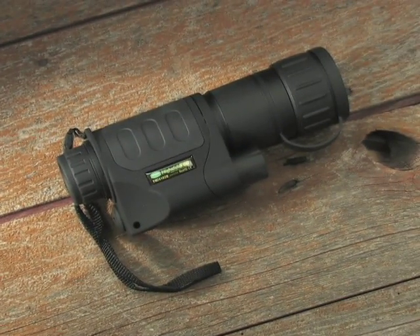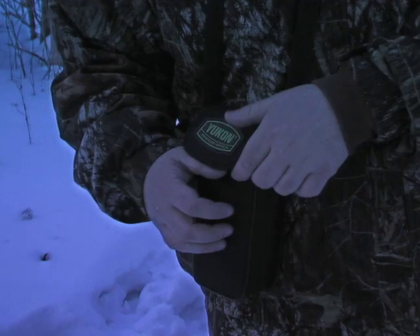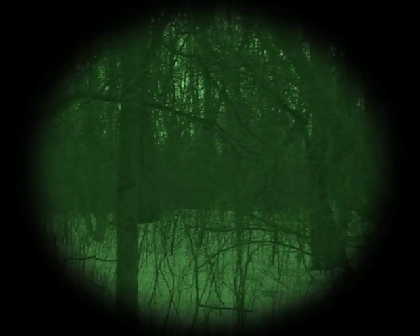Introducing affordable night vision optics. It's the Generation 1 Night Vision Monocular by Yukon. It travels neatly tucked in its own nylon carry case. Switch it on, then focus on what goes bump in the night with vivid green-hued vision.